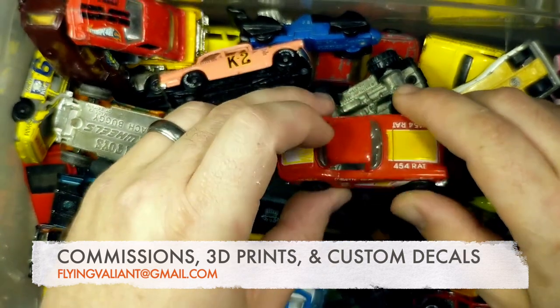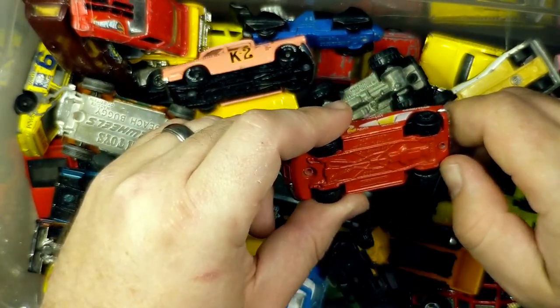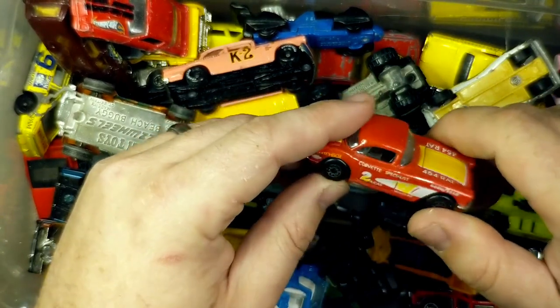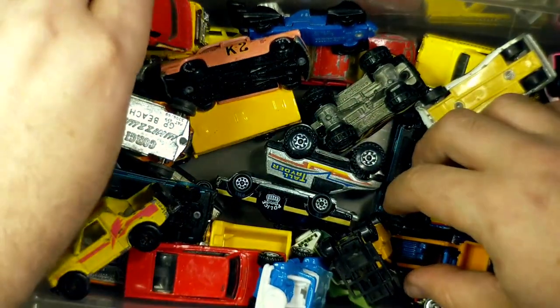This is one I had as a kid. I think my brother has it now. It's the Matchbox 62 Corvette. Yeah, we had this one and we had it in orange with the 11 on it. That one just brought a lot of childhood memories back.